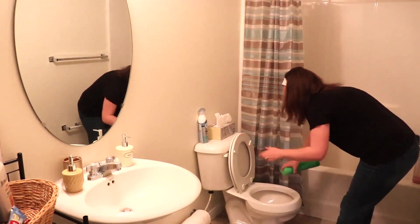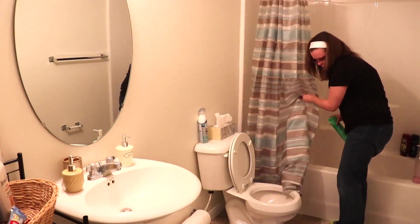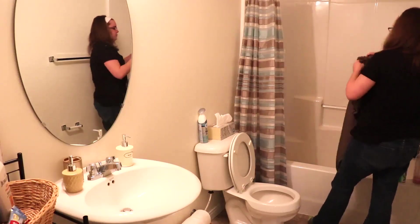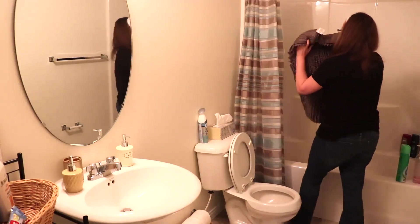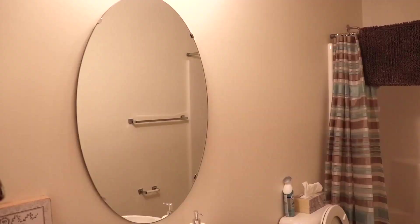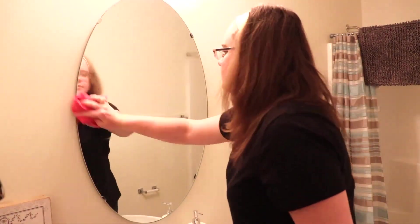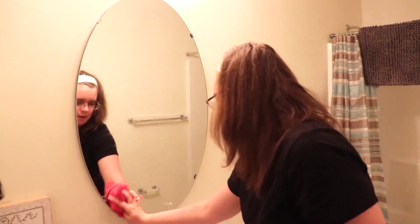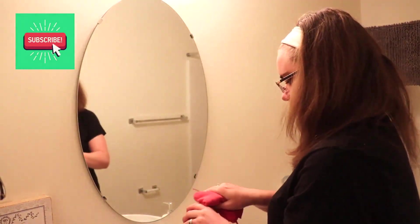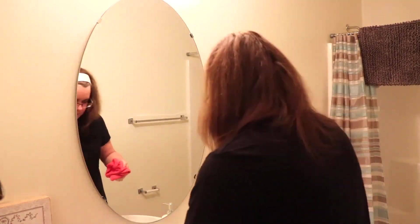Hey y'all, welcome back to our channel, Kentucky Fried Fun, and welcome if you are new. Today I am going to be cleaning our Airbnb and taking down the Valentine's decor that I have set up in there. I will be doing a second part to this where I go upstairs in our living area and do some cleaning as well as take down the Valentine's decor up there. That video will actually be coming out on Friday, so be sure you are subscribed and have your little bell clicked so that you don't miss out on some more cleaning motivation.